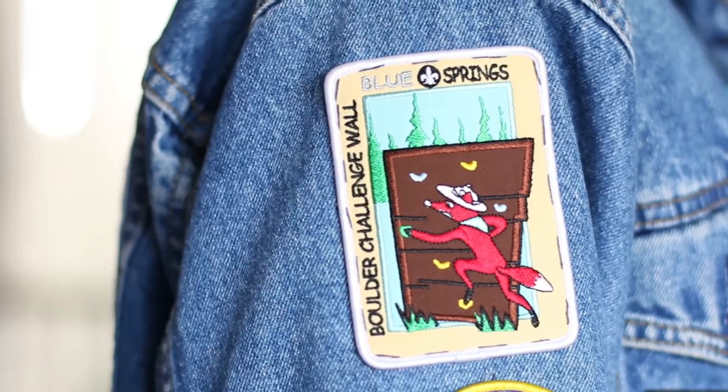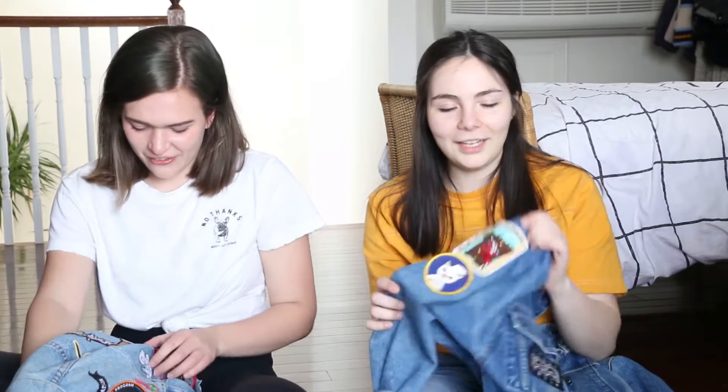My left arm has a fox theme going — I have two fox patches and I don't know how that happened. The other patch on this arm is one I got from Girl Guides. It says 'the boulder challenge wall' and it's a cute little fox climbing a rock wall. People used to ask me if I was into rock climbing and I'd say no, I just thought it was cute. But it's funny because I actually started rock climbing, so now I'm not a poser anymore. These patches kind of influenced my life.